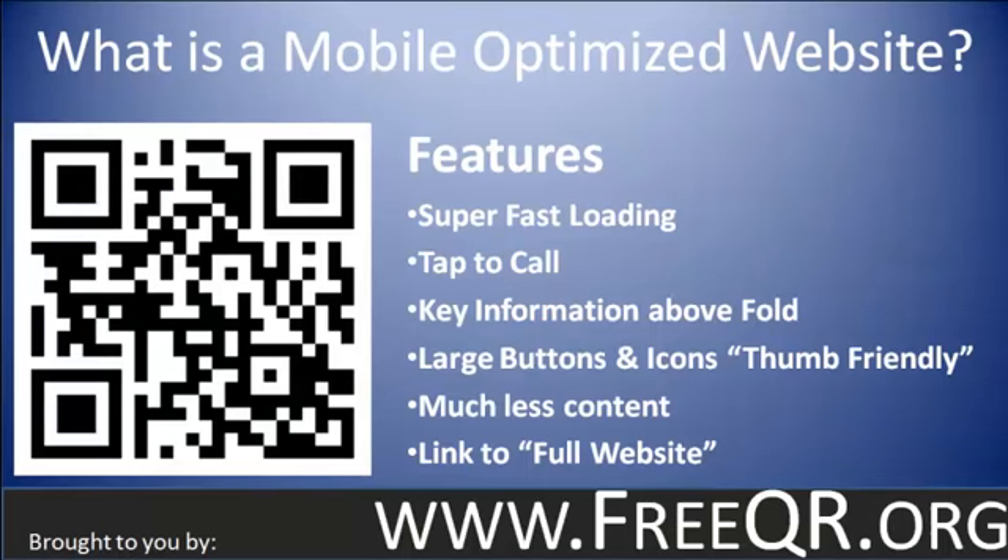The question becomes: what is a mobile optimized website? Here are the key features. Google's site has a list of about a hundred things, but these are the really key pieces of functionality you want to have. It needs to be super fast loading. Even though smartphones advertise high-speed 3G and 4G connections, a lot of times people are on a slower connection. Besides that, the devices just aren't as advanced as a full-size computer — so load time is a real issue. By having sites optimized for that small screen, you can have super fast loading sites.